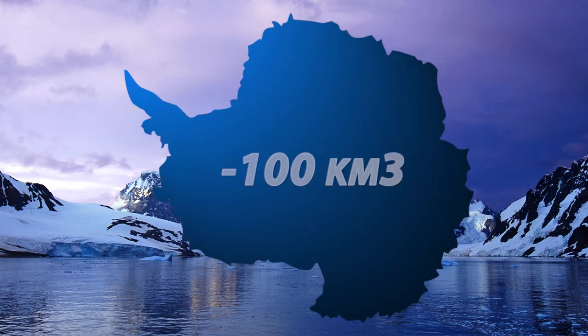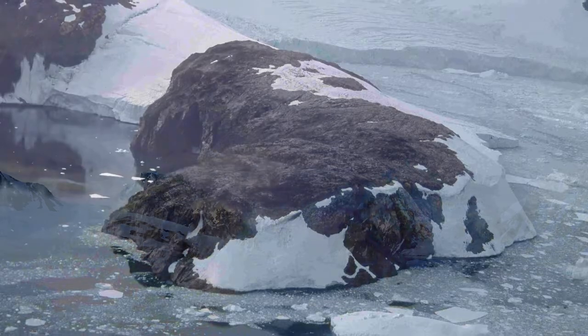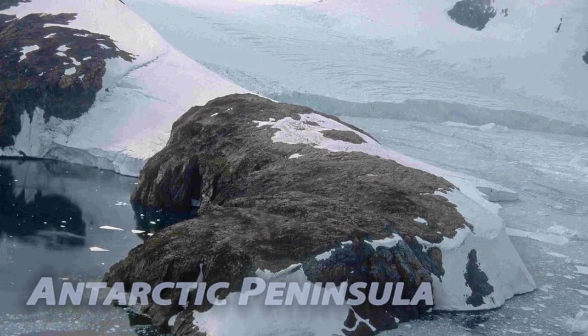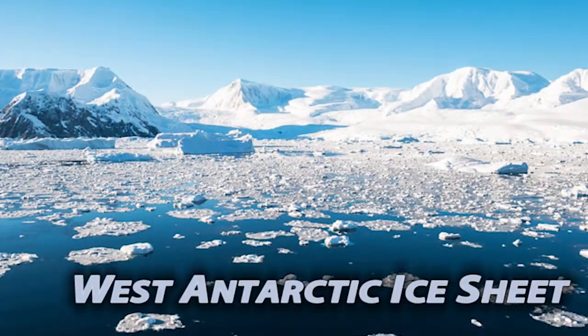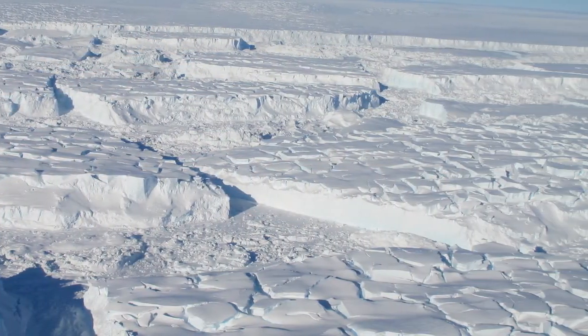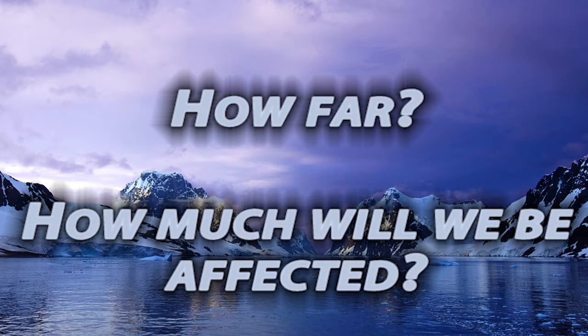Antarctica has been losing over 100 kilometers cubed of ice each year since 2002, and this rate is accelerating. The Antarctic Peninsula is one of the most quickly warming places in the world, thanks to what could be a variety of reasons. Meanwhile, the West Antarctic ice sheet is thinning rapidly. If this ice sheet collapses, sea levels will rise — but how far? How much will we be affected? That's what scientists are working to discover right now.